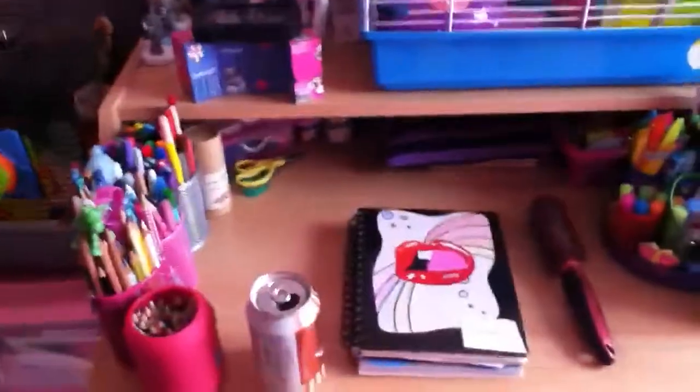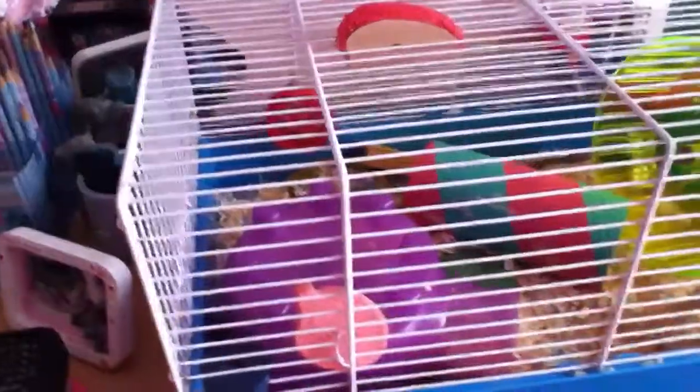Then my desk and my clocks at the bottom. Storage, my main bit. Then Snowy's cage.